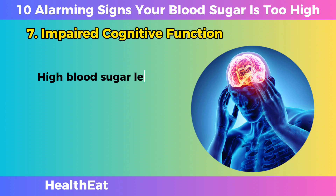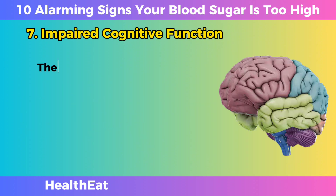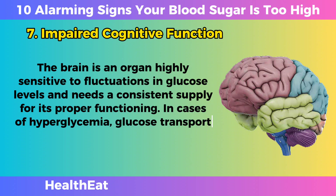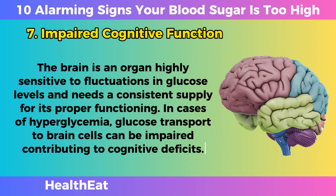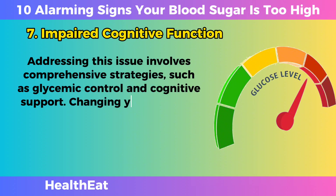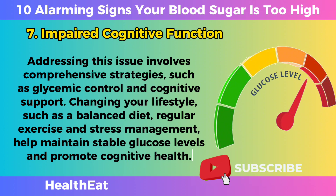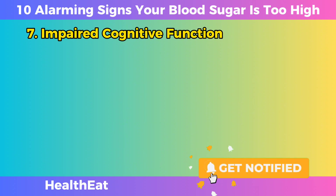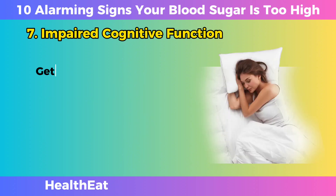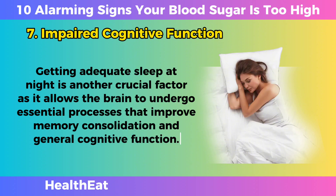Impaired Cognitive Function. High blood sugar levels can have profound effects on cognitive function, influencing aspects such as concentration, memory, and mental clarity. The brain is an organ highly sensitive to fluctuations in glucose levels and needs a consistent supply for proper functioning. In cases of hyperglycemia, glucose transport to brain cells can be impaired, contributing to cognitive deficits. Addressing this issue involves comprehensive strategies such as glycemic control and cognitive support. Lifestyle changes such as a balanced diet, regular exercise, and stress management help maintain stable glucose levels and promote cognitive health. Additionally, practicing brain-stimulating activities such as puzzles, reading, and social interactions can promote cognitive resilience. Getting adequate sleep is another crucial factor, as it allows the brain to undergo essential processes that improve memory consolidation and general cognitive function.